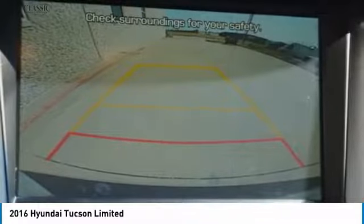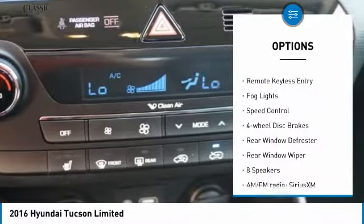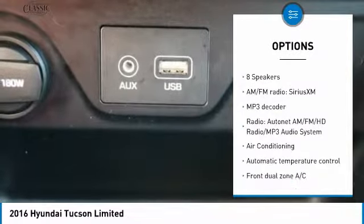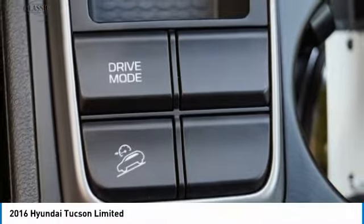Here are some of this vehicle's great options: electronic stability control, power lift gate, brake assist, traction control, remote keyless entry, fog lights, speed control, four wheel disc brakes, rear window defroster, rear window wiper.